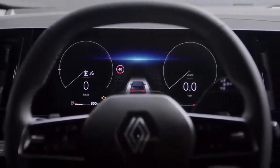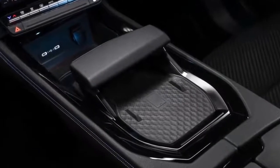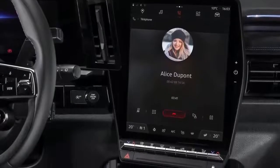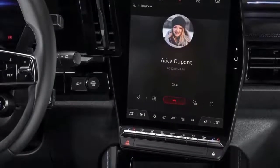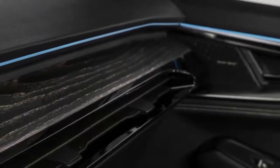According to Renault, the portrait-mounted screen size of 24.3 inches is one of the largest in any car on sale, with Google Automotive Services used as the default software, although the system is also Android Auto and Apple CarPlay capable.